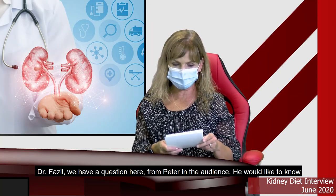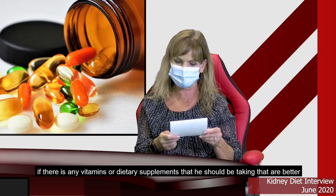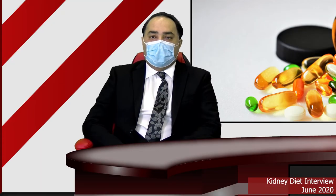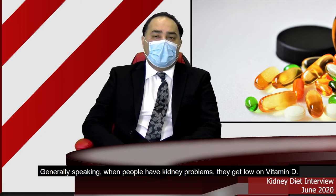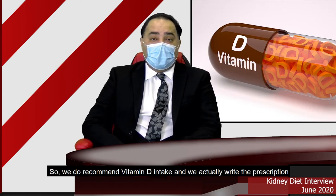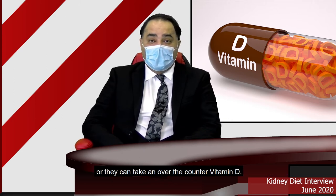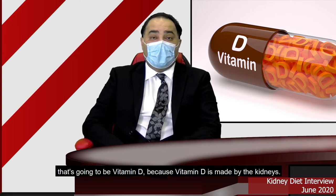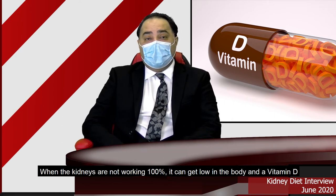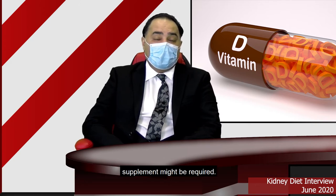We have a question from Peter in the audience: are there any vitamins or dietary supplements he should be taking that are better for his kidneys? Generally speaking, when people have kidney problems, they get low on vitamin D. We do recommend vitamin D intake and sometimes write a prescription, but we check levels before starting. Vitamin D is made by the kidney, and when the kidneys are not working at 100%, it can get low in the body, so a vitamin D supplement might be required.